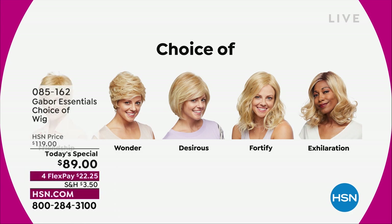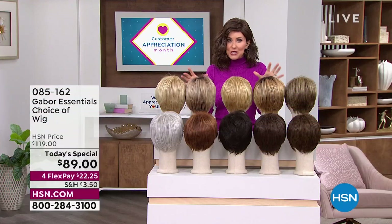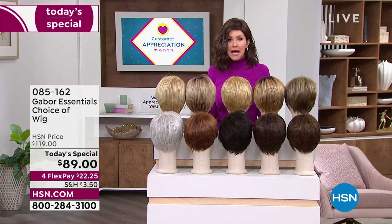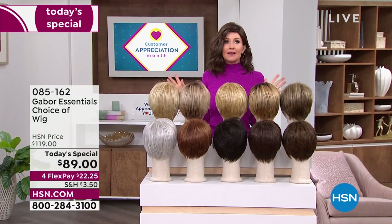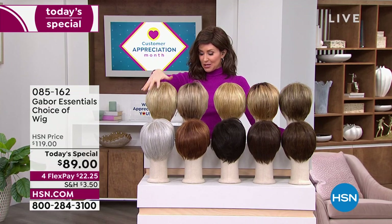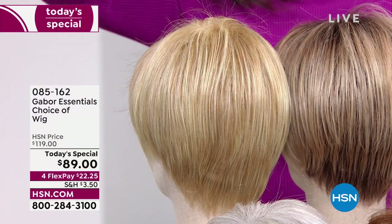We have got the color for you. If you want to match your color, you're getting 7 to 11 shades in each one of these beautiful haircuts. But if you want to try something new, this is the way to do it — no commitment, easy, no hassle. You don't even have to spray it with hairspray. It's going to pop right out of the box looking just as fabulous. Let me show you the colors — you can choose any of these colors with any of our styles.